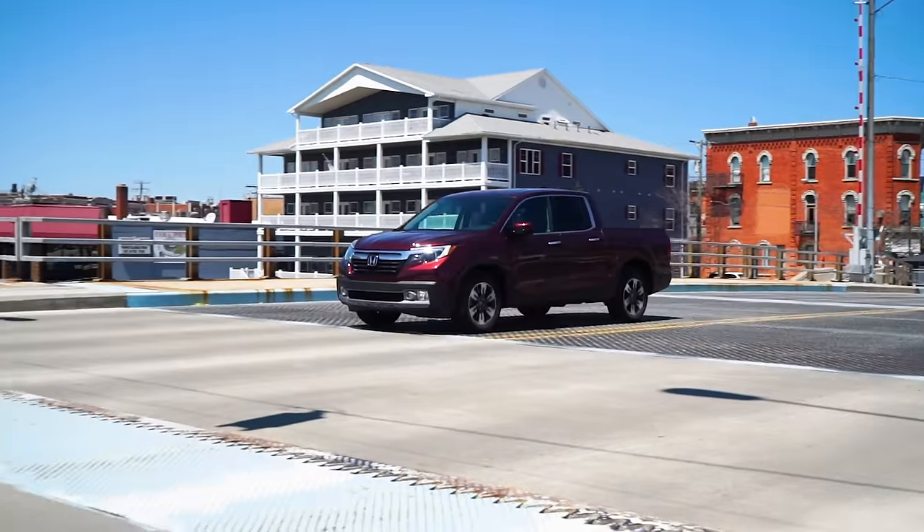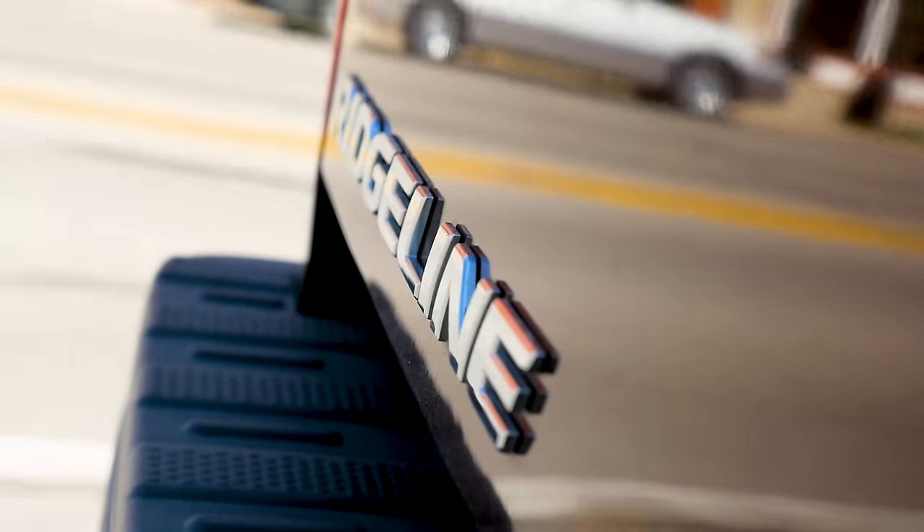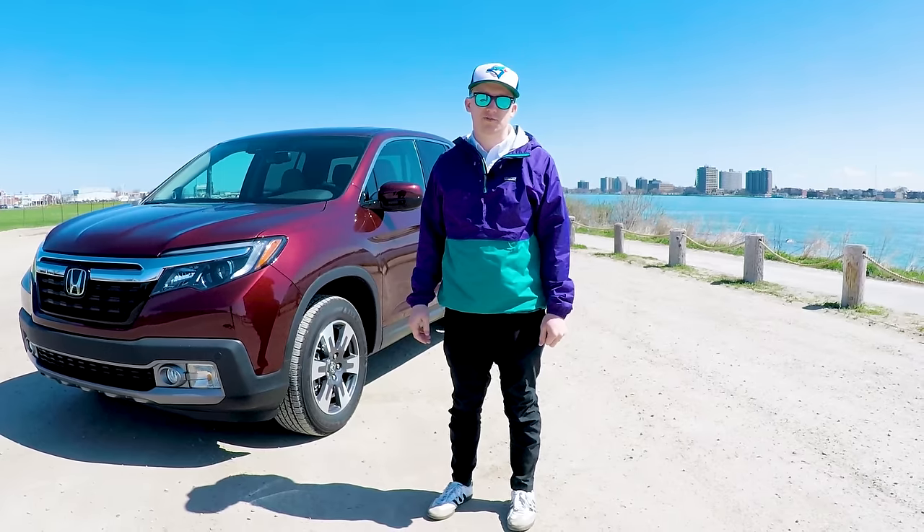Enter the Ridgeline, Honda's entry into the mid-size pickup truck segment and AutoBlog's latest long-term test vehicle.